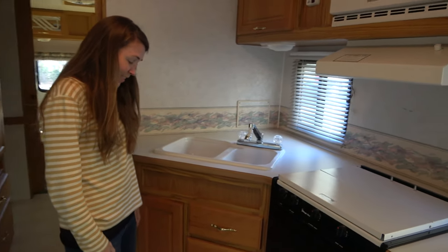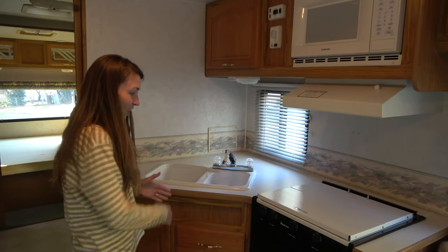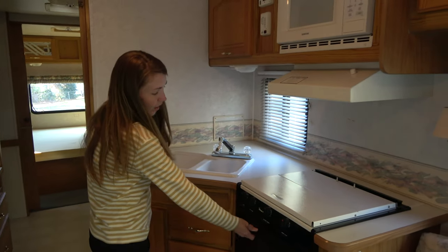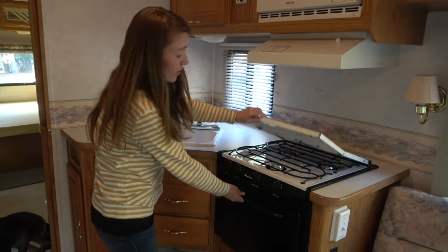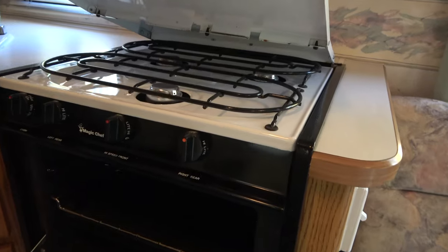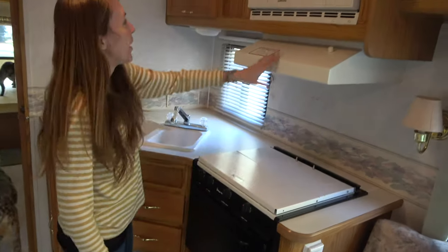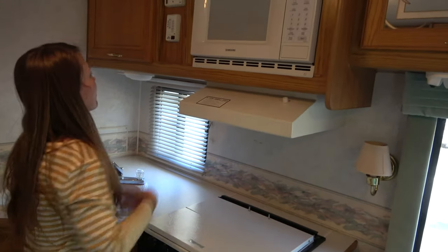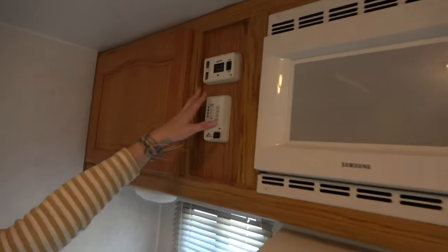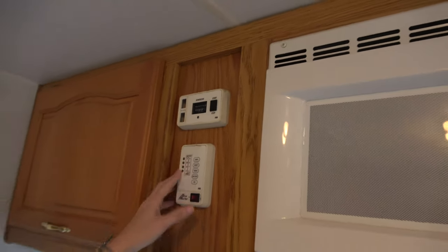Over here is our kitchen. I really like the layout of this camper. Because the kitchen is open like this it makes it feel bigger. It's got this nice oven — it looks like it's never been used, really nice and clean. We'll definitely be keeping that. Microwave, everything works. The hood turns on and this is our little power station with the generator start and stop.